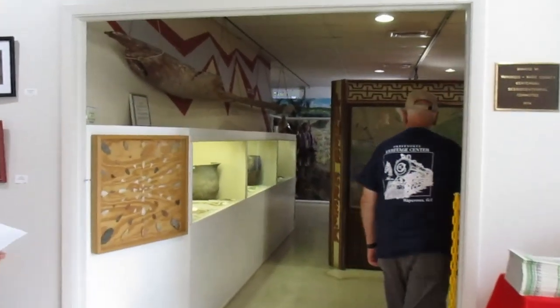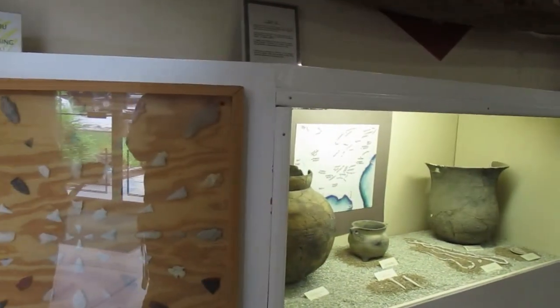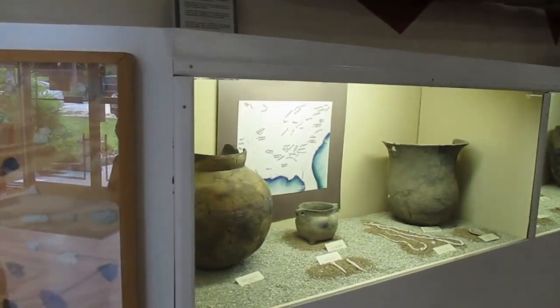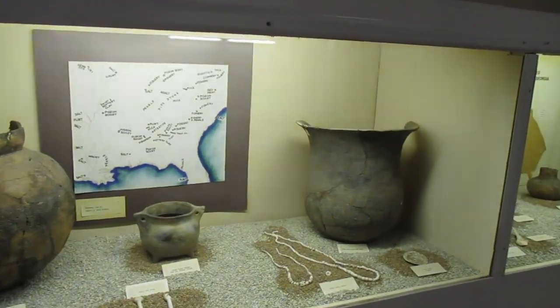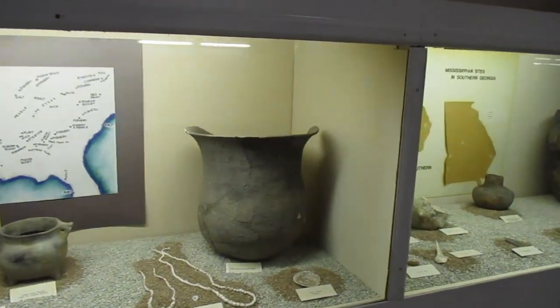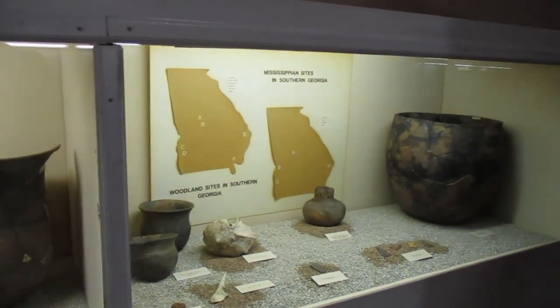Let's start in the Native American room. This room covers a lot of our local tribes in the Southeast Georgia region. Here you're going to see some artifacts such as tools, pottery, and of course our arrowheads. We have lots of them.